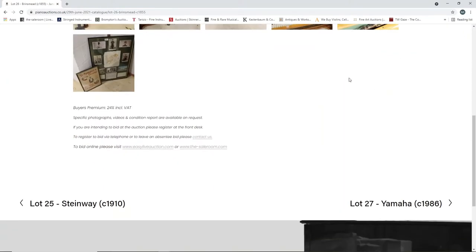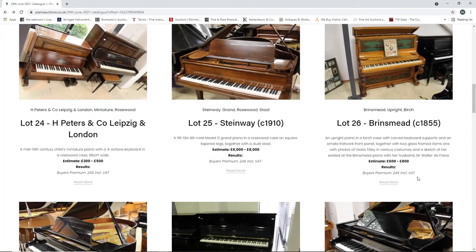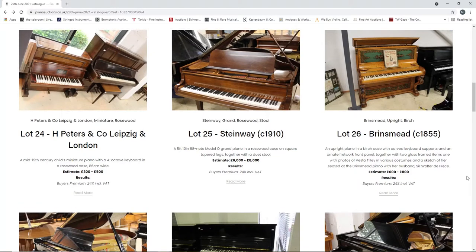They've got condition reports and things as well. Looks like they're on live auctions. It's an upright piano in a birch case with carved keyboard supports and an ornate framework front panel, together with two glass-framed items - one with photos of Vesta Tilley in various costumes, and a sketch of her seated at the Brinsmead piano with her husband Sir Walter de Frece. Interesting - that's a curious one.